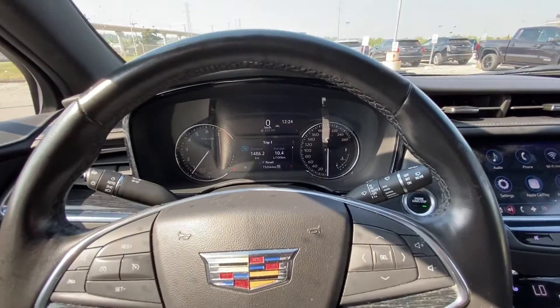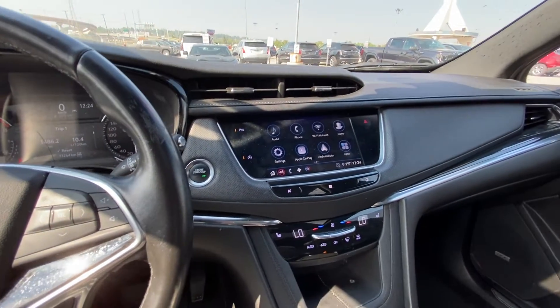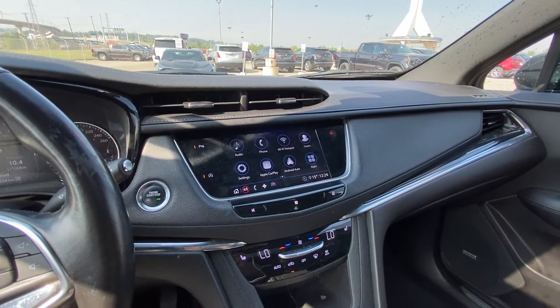We do have 73,264 kilometers currently on the odometer, push-button ignition, a nice large 8-inch touchscreen, Apple CarPlay and Android Auto.